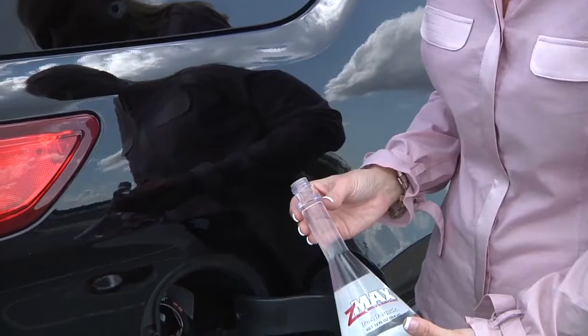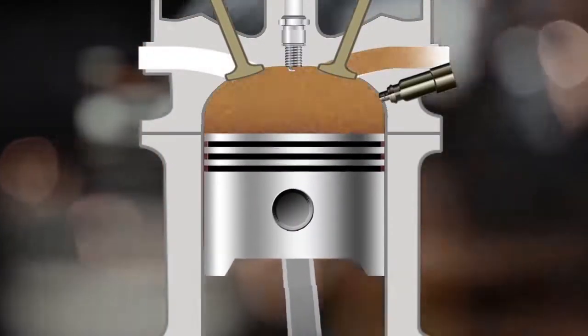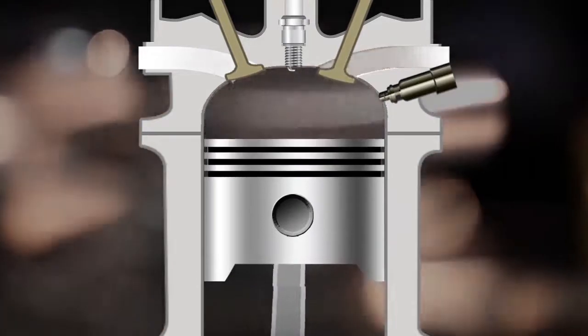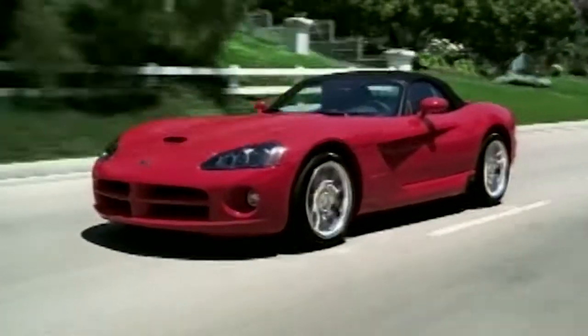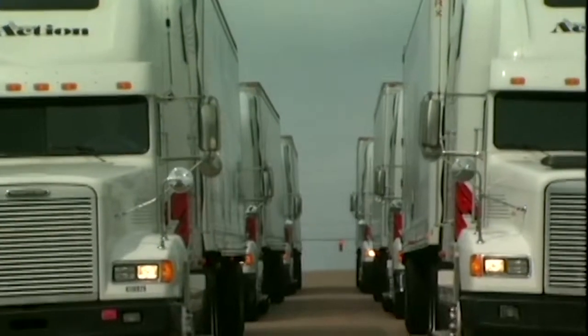Using your fuel as a carrier to reach the internal parts of your fuel system, Z-Max Microlubricant helps protect against corrosion and buildup, providing increased fuel mileage and reduced emissions. Z-Max Microlubricant can be used in gasoline or diesel fuel systems.